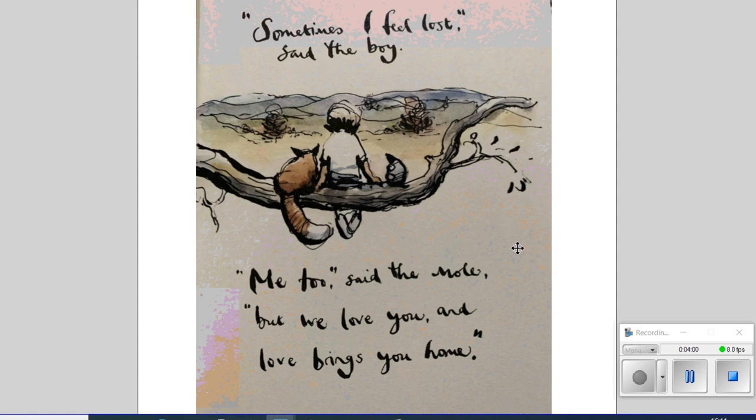This next one says: 'Sometimes I feel lost,' said the boy. 'Me too,' said the mole, 'but we love you and love brings you home.' This is about being generous to one another — someone's feeling a little down and the mole is cheering them up, saying we're in this together. It links to love and compassion. This drawing has a little bit more complexity and also some colour, so if you want, you can add colour to yours at the end.